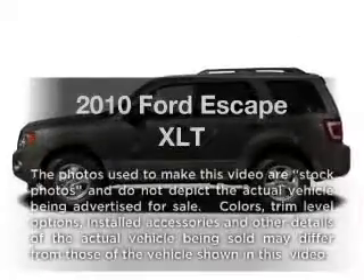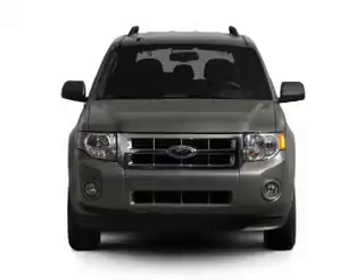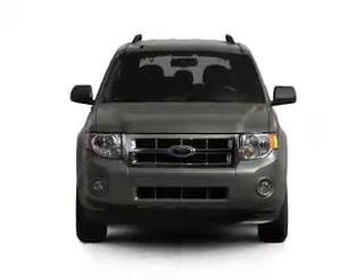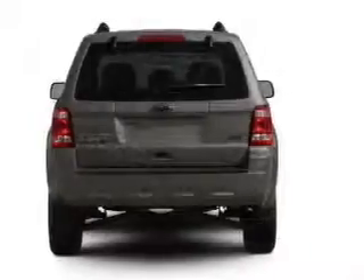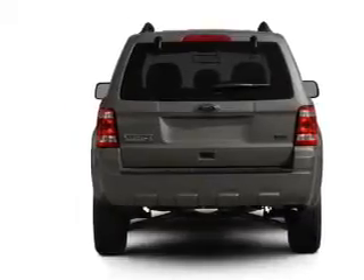Get noticed in this 2010 Ford Escape. If you're looking for an automobile with great attributes, look no further. With an efficient four-cylinder engine driven by a six-speed automatic transmission, stand out from the crowd with premium wheels.